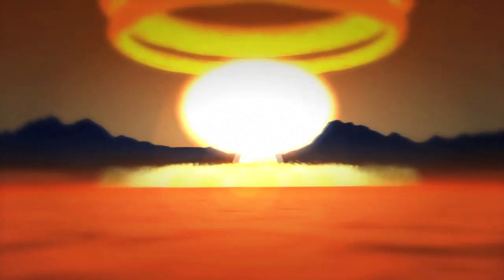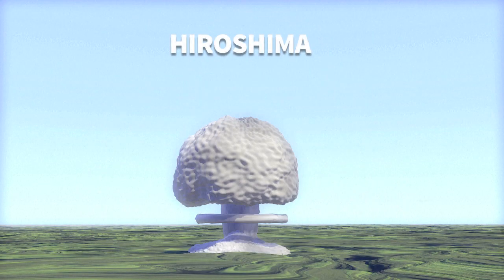All this takes a fraction of a second. The H-bomb, also known as a thermonuclear bomb, generates temperatures similar to those found at the sun's core and is considerably more powerful than the atomic bombs dropped by the US on Hiroshima and Nagasaki in 1945.